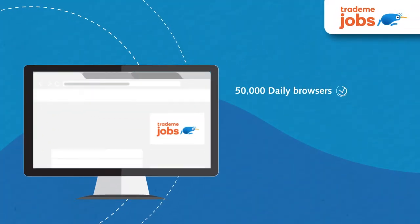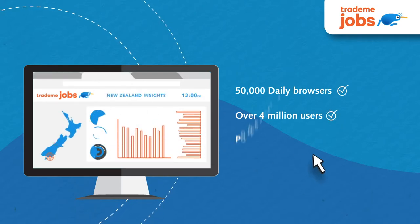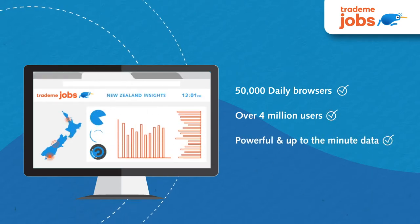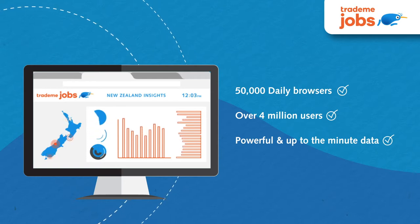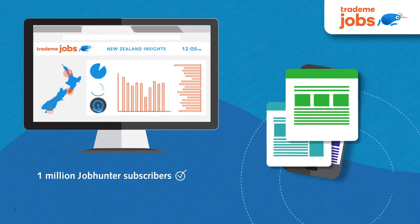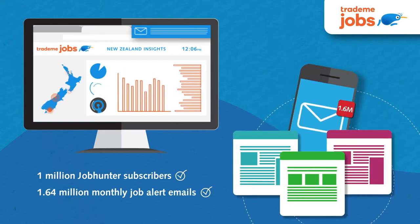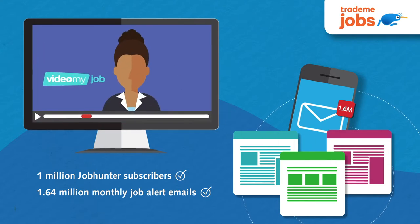Trade Me Jobs has over 50,000 people browsing every day. With over 4 million users, Trade Me has access to some of the most powerful and up-to-the-minute national data and insights on New Zealand job hunters. Add to that the 1 million Job Hunter newsletter subscribers and 1.64 million monthly job alert emails and you have unparalleled access to the right people.